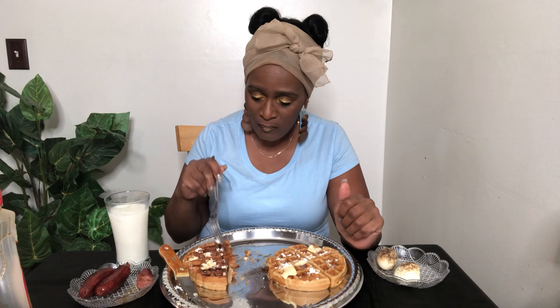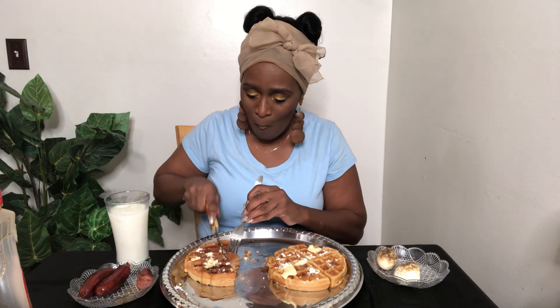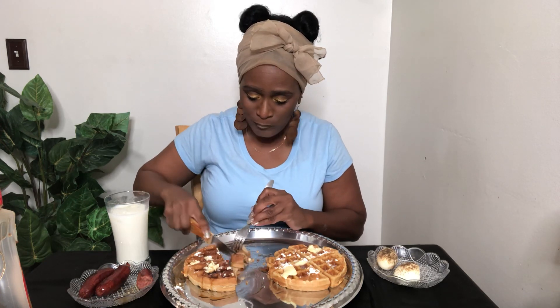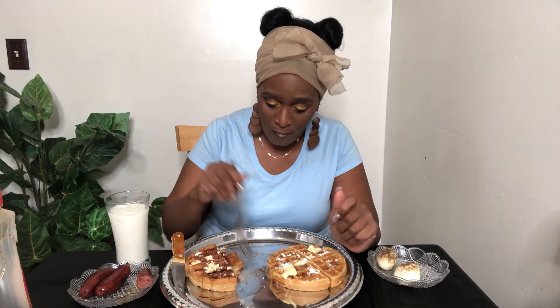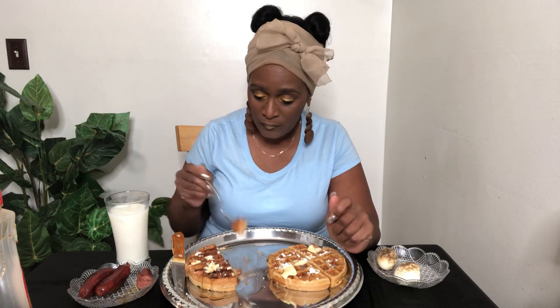I made them pretty big too. She got the waffle maker from Walmart, so now I have to get me a waffle maker, along with one of them air fryers. Definitely get me one of those.